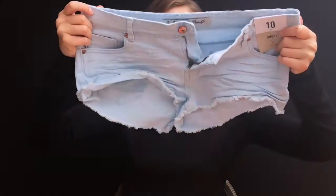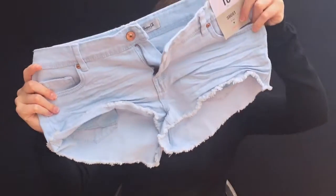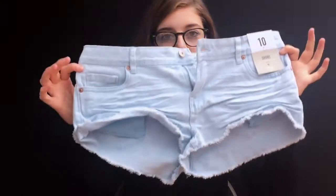They're just like pale blue frayed edge, just really basic ones, and they were £5.